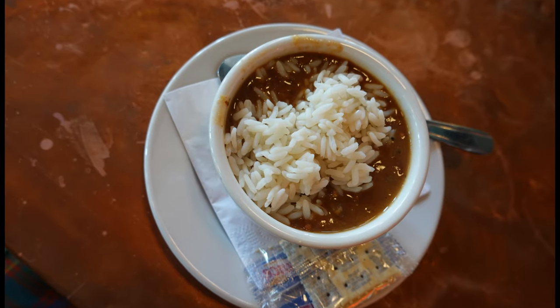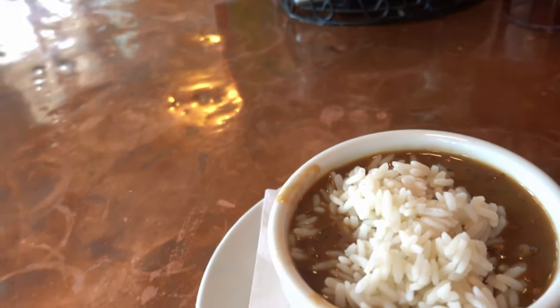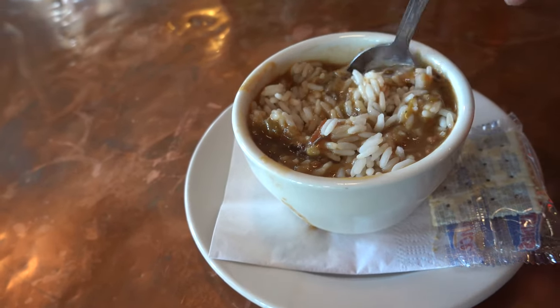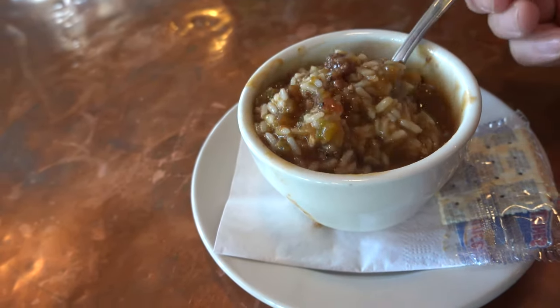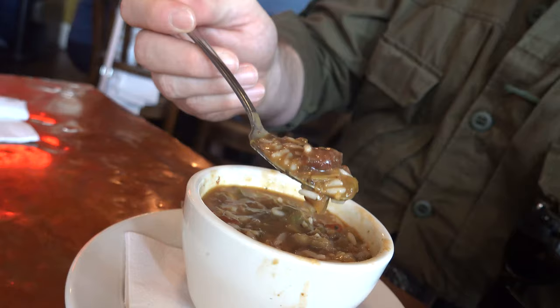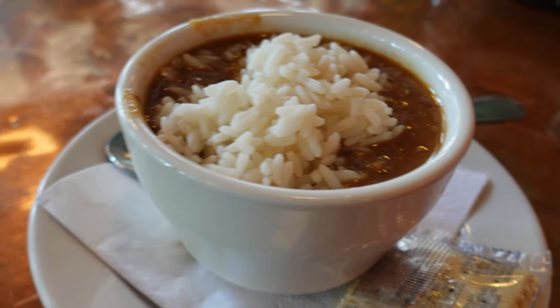I decided to start with the seafood gumbo, but this gumbo looks like there's a whole lot of rice — more rice than gumbo. Stirring it around, in the French Quarter you do have some tourist traps to look out for, and this looks like one of them. I'm not seeing very much seafood at all — mostly rice, a little bit of roux, and only one tiny little itty bitty shrimp. This is a tourist trap gumbo. Flavor-wise the roux is good, but the paltry amount of seafood sadly makes this not worth the price.